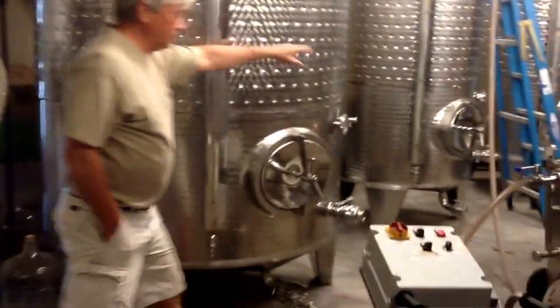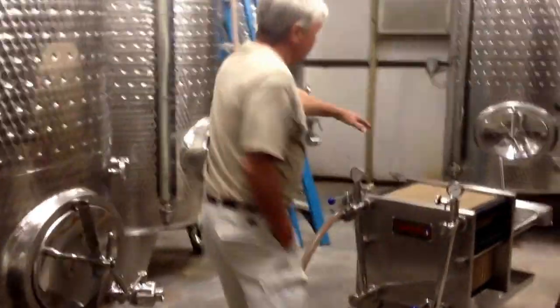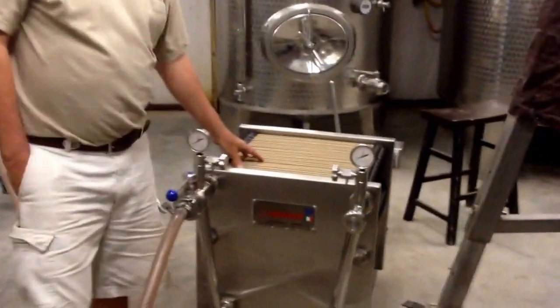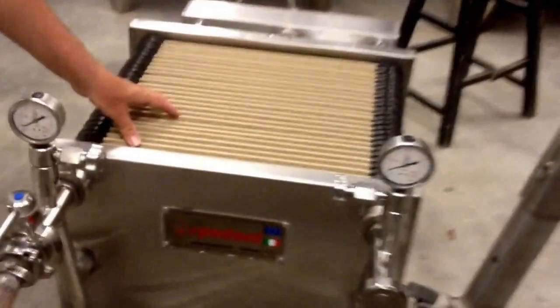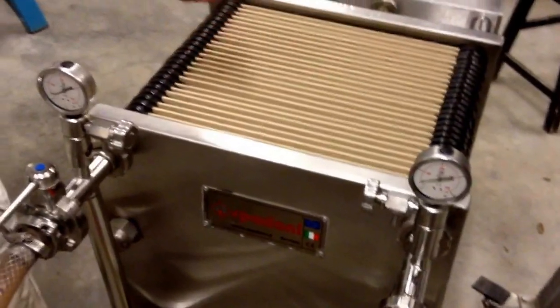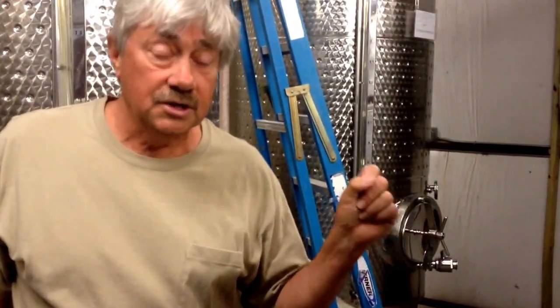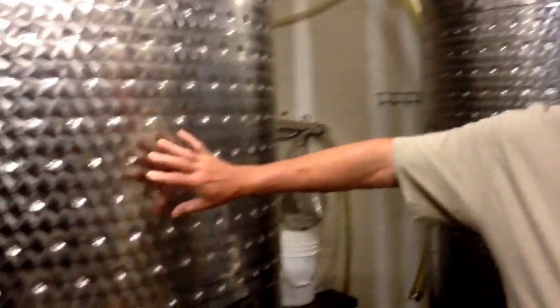I'm filtering it through these pads, which are EK pads — that's the designation — which is very tight, about a 0.45 micron nominal filter pad size. Tomorrow when we bottle it, the wine will go through a 0.45 micron sterile cartridge, and that eliminates all yeast and anything like that, because this wine has a little sugar in it. This is our semi-sweet Blanc Du Bois, and while champagne is very nice, we don't want to make it by accident. So that will prohibit any refermentation in the bottle — sterile filtration — and you've just got to get it cleaned up and ready to go.